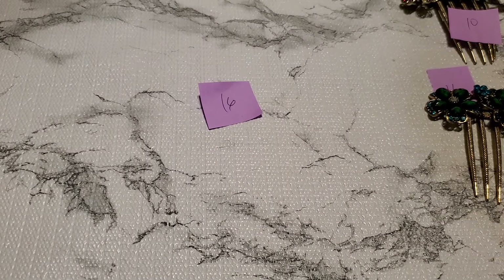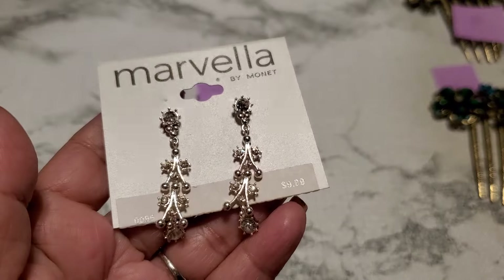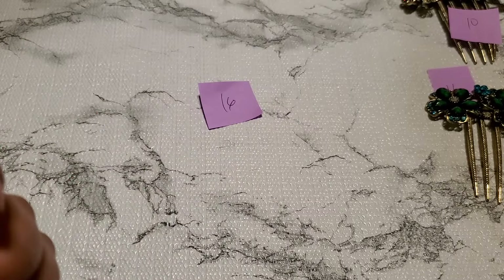Okay, this is another screw back earring, right still. I don't see a maker's mark. But if anybody wants this, number nine, it's gonna be $2. $2 for number nine.